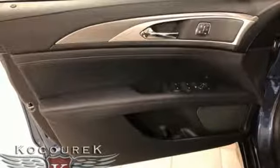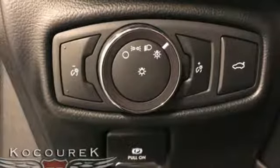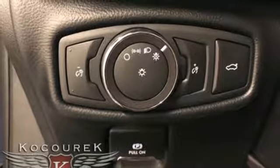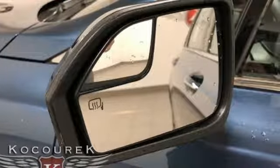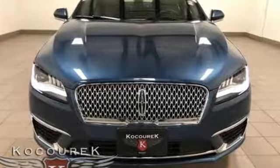Nothing is as luxurious as peace of mind, and the safety features like a rear-view camera and SOS post-crash alert provide just that. Finely crafted for a phenomenal driving experience, take this Lincoln MKZ home today.